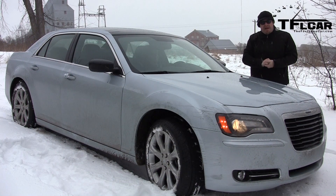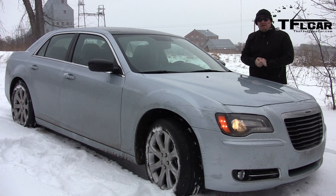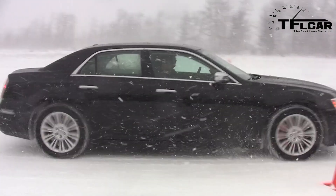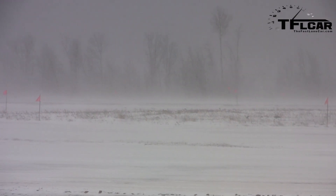There are actually a couple of people here from TFL Car who write for our blog site. Chrysler has actually doubled production of all-wheel drive for the 2013 model year — it was 12% before, and now it's going to be 25 to 26% for 2013.